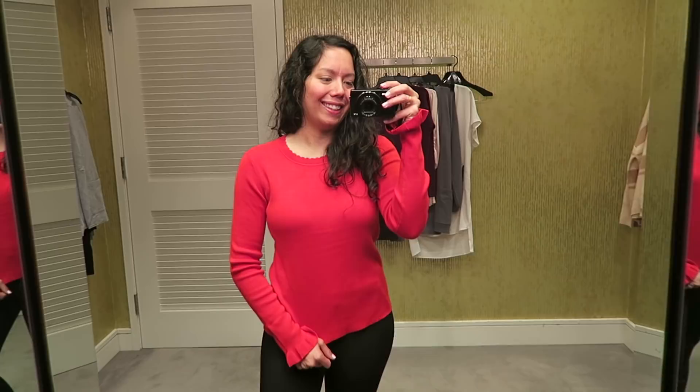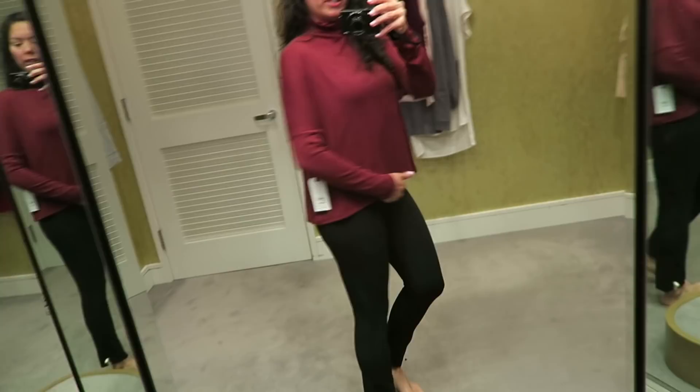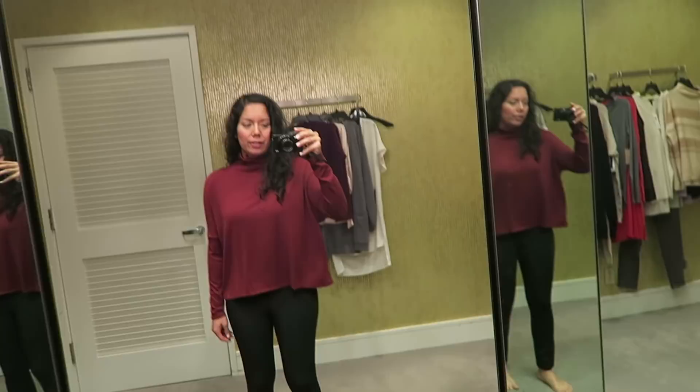This is a lightweight swing top by Leith. It has a turtleneck that's a little slouchy. I don't think you can fold it down because the seam is showing. I thought it would have a little more booty coverage, but it could still be a very comfortable shirt to wear to work.